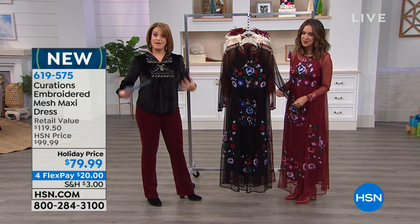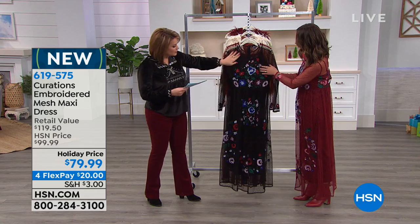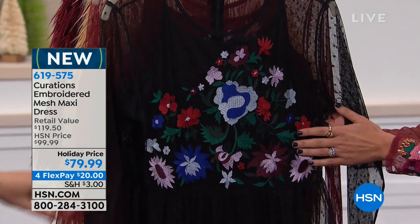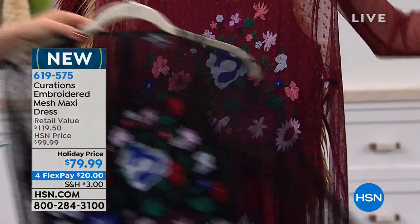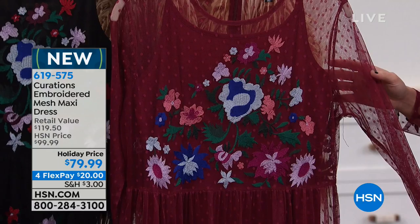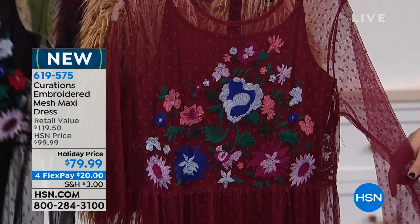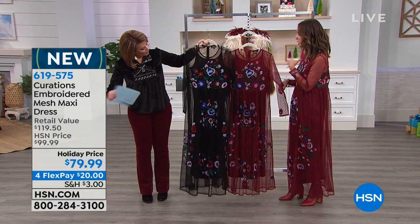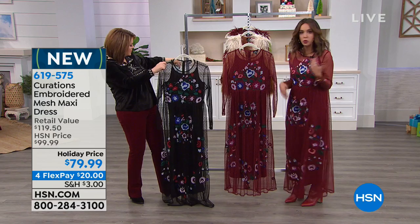We've got two colors on this beautiful two-piece set — you get the mesh overlay and the slip that goes underneath. In black, you'll see that beautiful embroidery work all along the bodice and even detail on the sleeves, with gorgeous lush jewel tones. We also have it in burgundy. This is not only a holiday piece — I would wear this year-round on a great summer night. What I love about this mesh look is it's really about a layering piece.